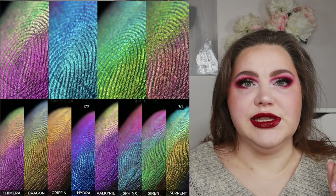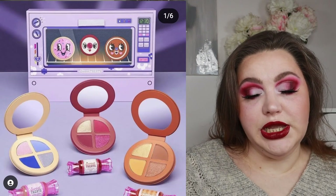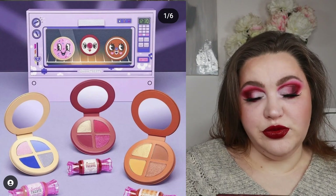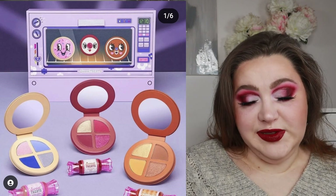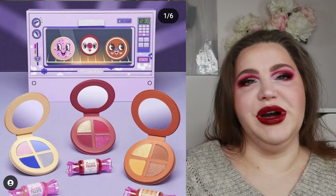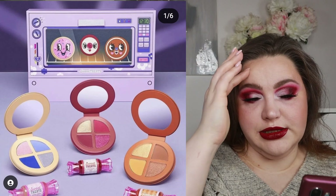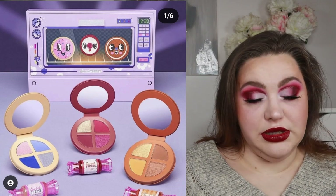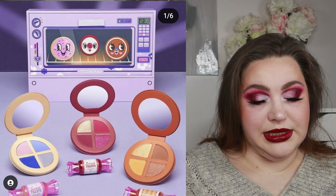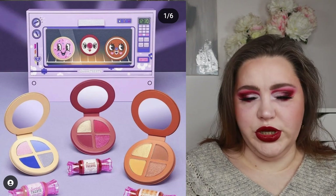We also have a new collection from Trixie Cosmetics — the Sweet Treats collection. There are two or three cookie quads at 16 dollars each, three sweet treat lip oils, and a six-piece brush set. These are really cute. I won't buy any because quads aren't my thing and I already own these colors — there's a yellow, red, and blue quad. The lip oils are really cute: one clear, one pink, and one more orangey-peachy.